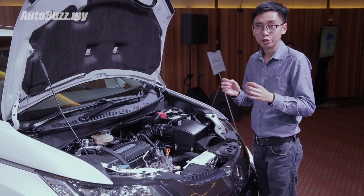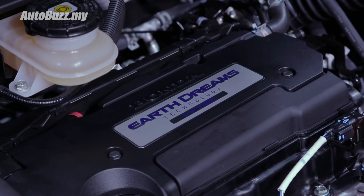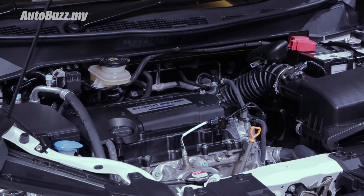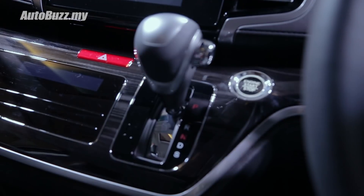Under the hood you find a 2.4-litre naturally aspirated four-cylinder i-VTEC engine that produces 172 horsepower and 225 Nm of torque. Drive is sent exclusively to the front wheels via a CVT gearbox.